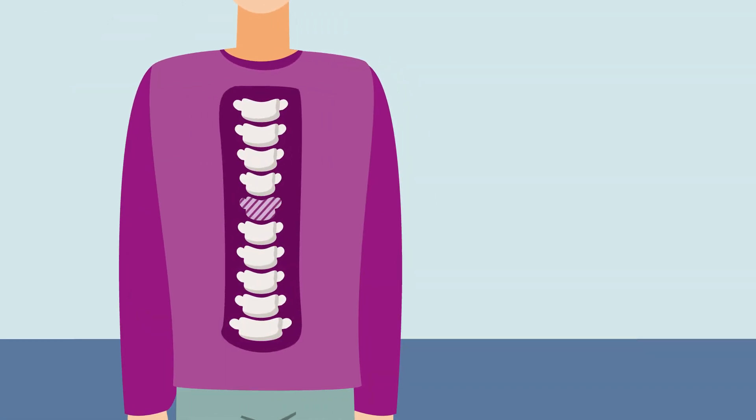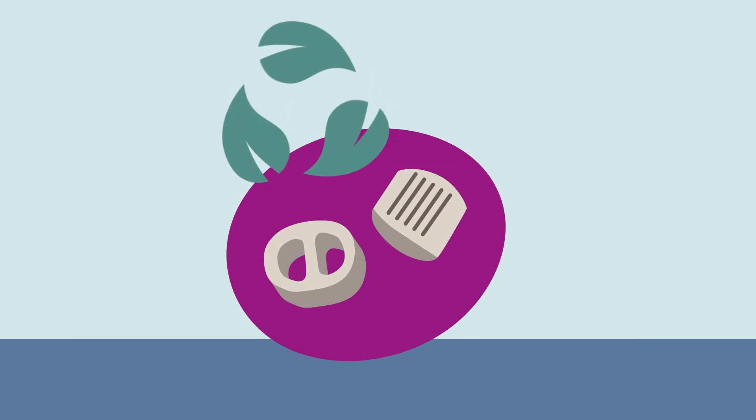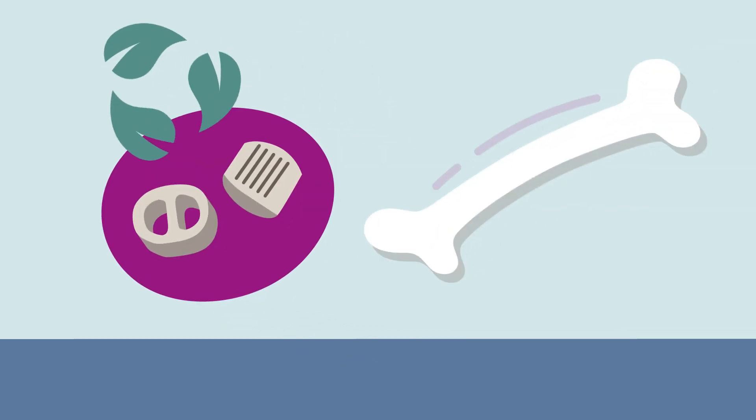But if the implant needs to stay in the body permanently, another Evonix polymer, Vestikip, can be used. Vestikip is biocompatible and comparable to human bone in its elasticity.